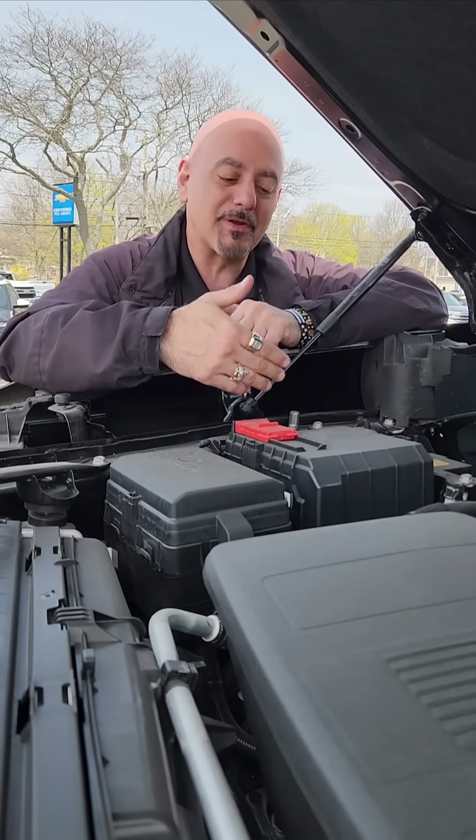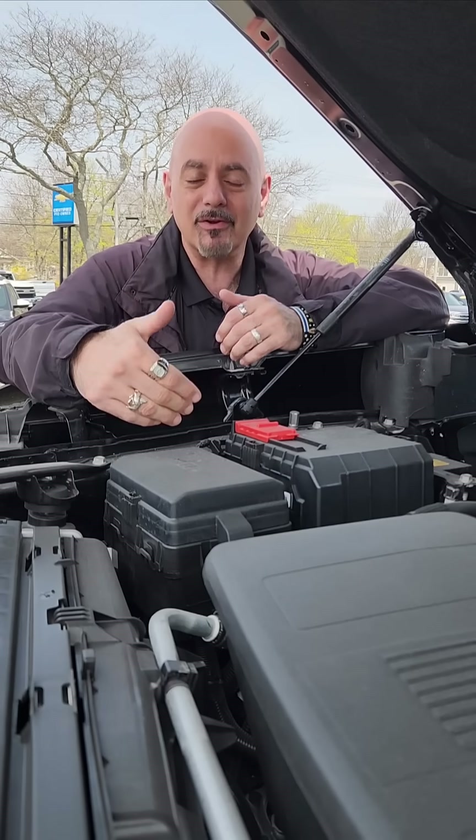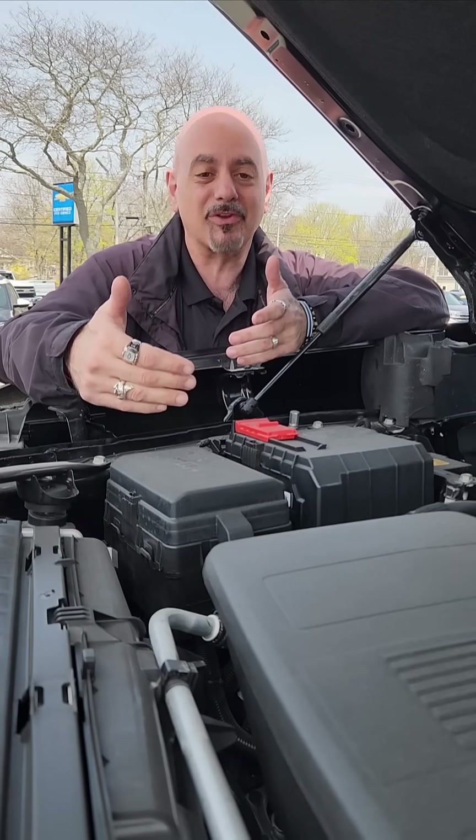It also increases the life of the battery. So turning things off — start-stop technology saves you gas and really doesn't hurt anything.